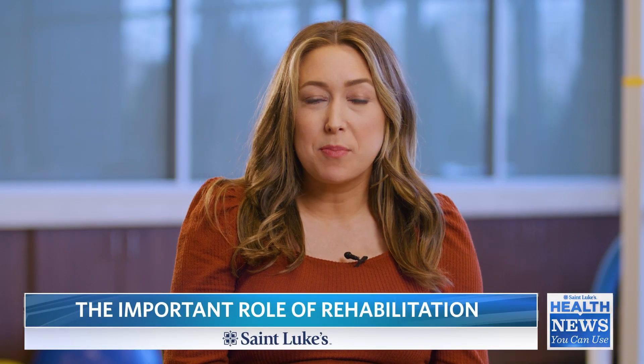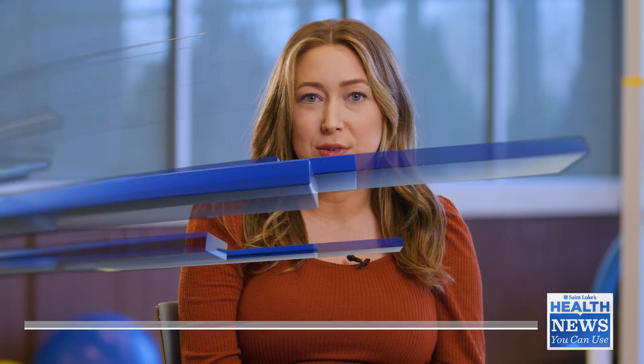Each year, about 185,000 people have an amputation in the U.S. Today we're talking about the important role of rehabilitation after amputation and the expertise at St. Luke's Rehabilitation Institute.